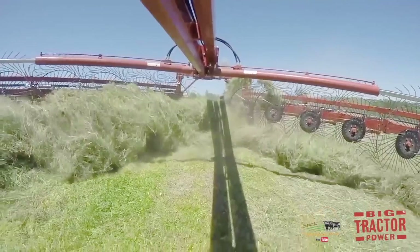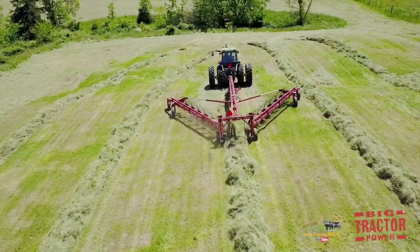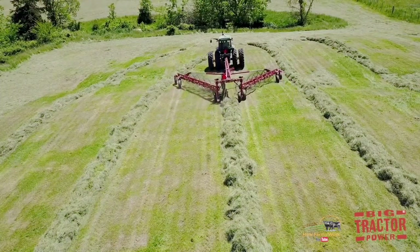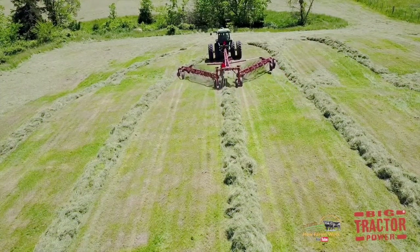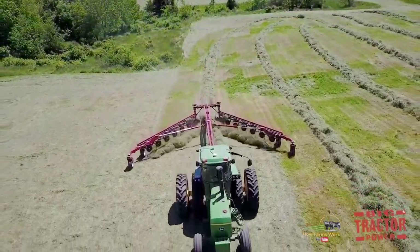When the tine comes around the back and releases the hay, that tine will tend to kick, and that gives you a tetting action. Because of that, this gives you a fluffier windrow than what you'll get out of an old parallel bar rake. The rake sweeps the ground very cleanly, and when it discharges the hay, it leaves you a nice fluffy windrow and lets the air get through. Air dries hay — sunshine has nothing to do with it. We like nice dry air moving through windrows to give you a dry material.